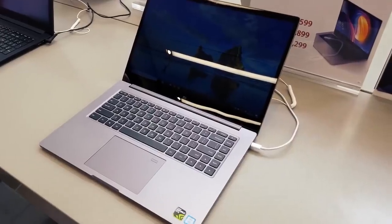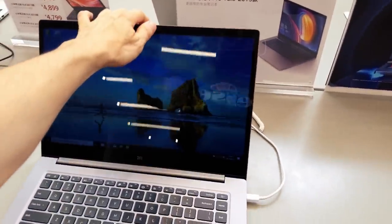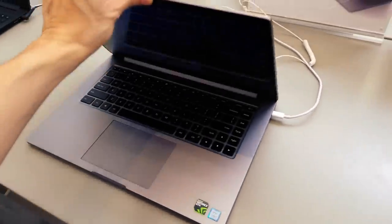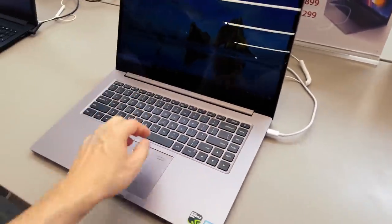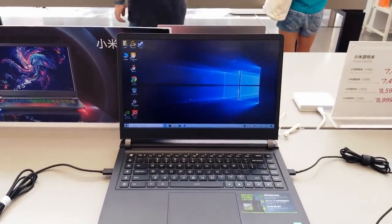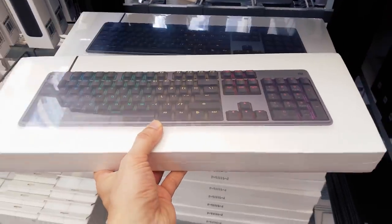This is the Xiaomi gaming notebooks section — nothing new here. And here are some new cool keyboards.